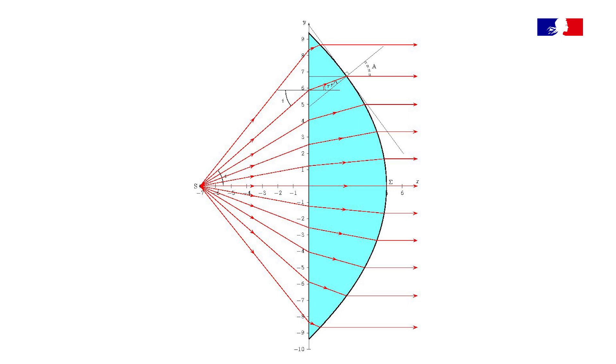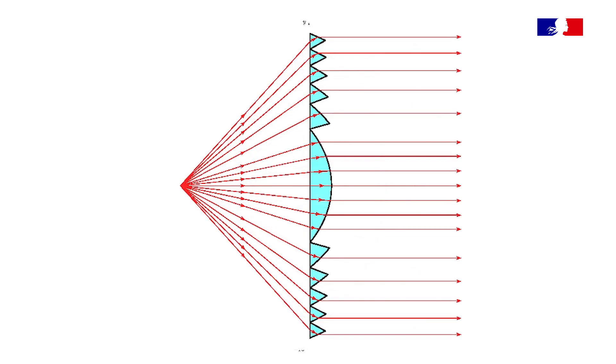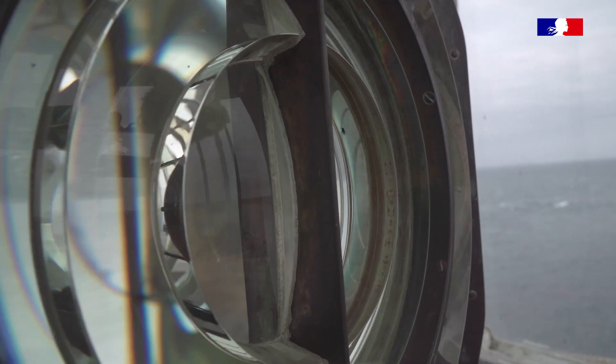Les lentilles, c'est comme une loupe — c'est très bombé, c'est très lourd. Et donc Fresnel, il y a 200 ans, a eu cette idée-là : réduire cette épaisseur de lentilles pour la rendre la plus fine possible, et qu'elle soit plus facile à utiliser, à transporter, à installer.